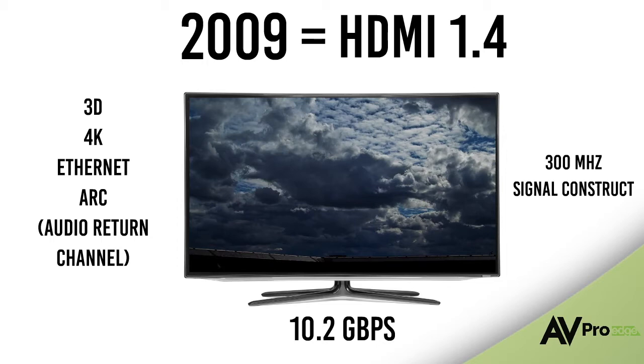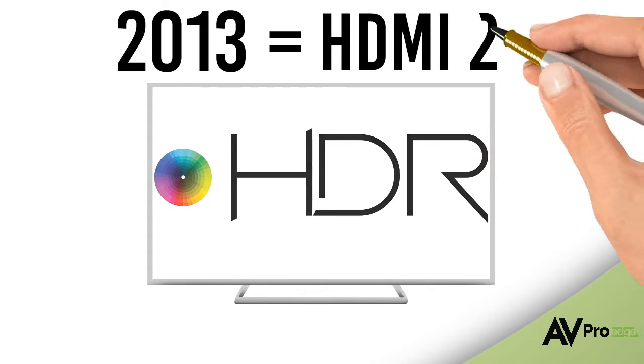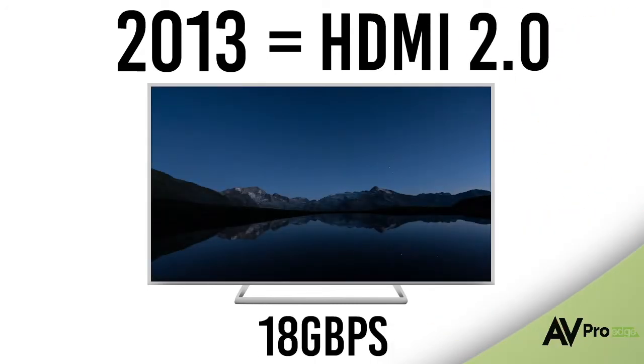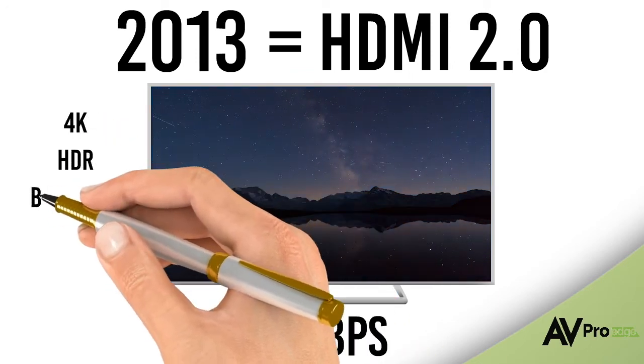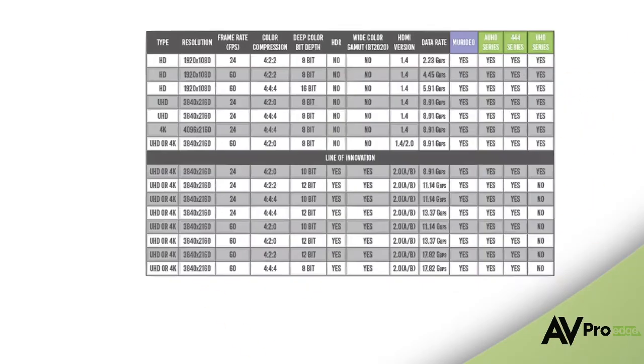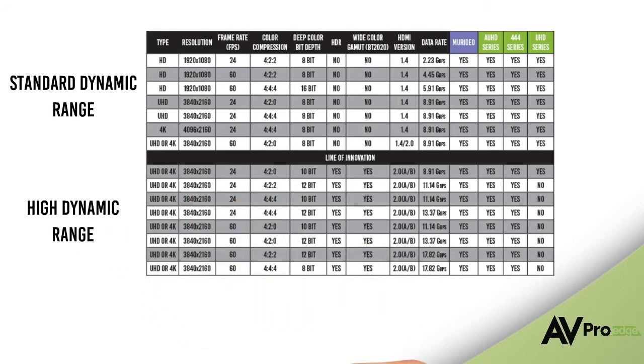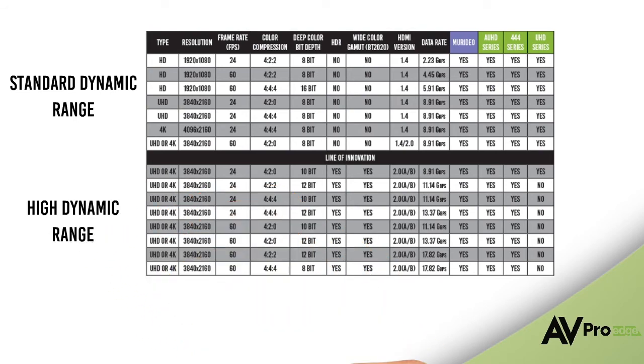HDMI 1.4 kept us going until consumers began to demand higher quality images and displays, and another upgrade was required. 4K had made its mark and all the buzz was around HDR — the newest breakthrough in display technology. HDMI 2.0 was introduced in 2013 and seemed to solve a lot of our bandwidth constraints. With 18 gigabits per second available, we could now send 4K resolution, high dynamic range, more bit depth, more color, and a higher frame rate down the cable. Here we can see a list of all the formats supported in the HDMI 2.0 standard — both standard dynamic range and high dynamic range.